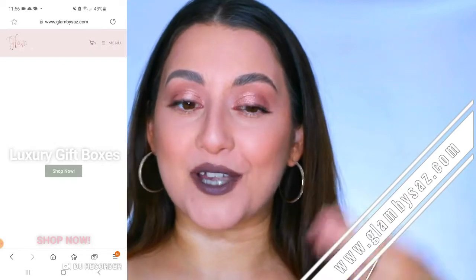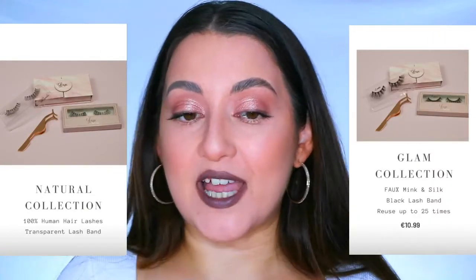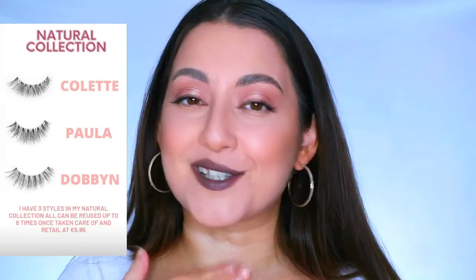She has two collections in her lashes: a natural collection and a glam collection. In the natural collection she has three lashes - the first being Colette, named after her mother, which are very natural wispy lashes with a cat wing flare. Next she has Domin, which are very fluttery, nice and thin with a thin band making them easy to apply. She also has the Polar lashes in the natural collection.